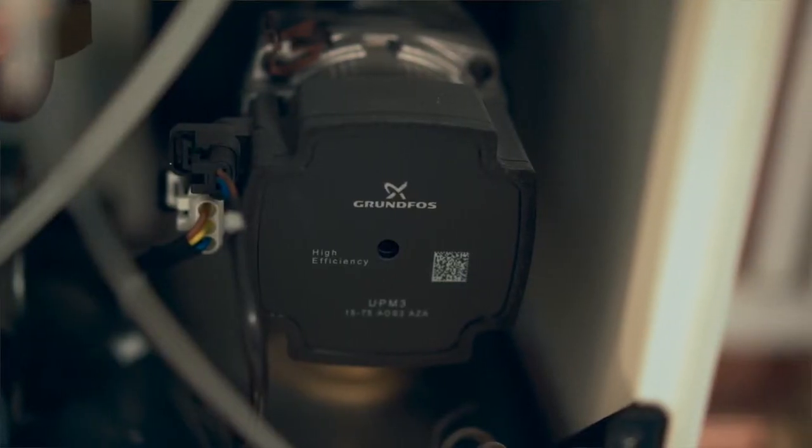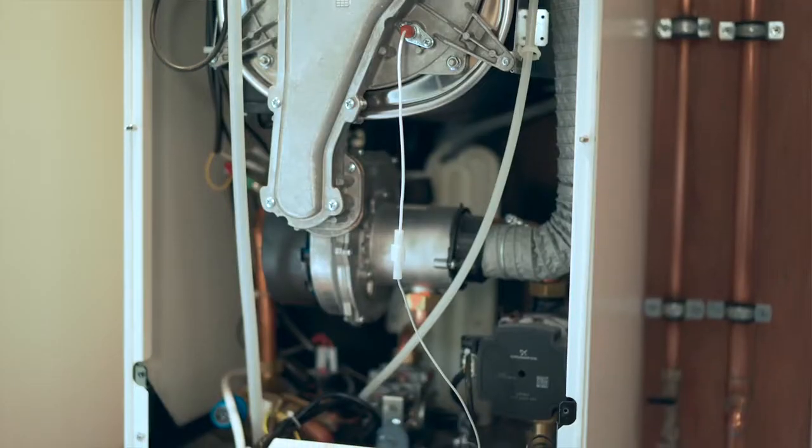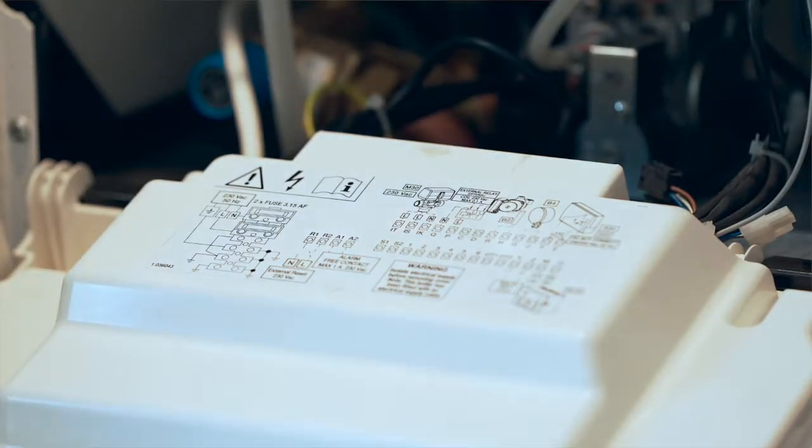The Protex are nice and easy to install — wall hung on the bracket, with a Grundfoss pump, Honeywell gas valve, Honeywell board — all easy quality components with a concentric flue and stainless steel heat exchanger. It's just like fitting a domestic boiler, but with a larger output.